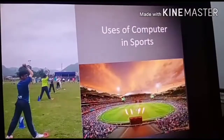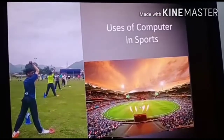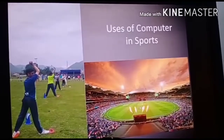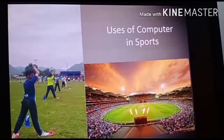Players can also watch their own past performances in order to remove their drawbacks. One very useful feature of computers is that critical decisions, like out or not out, can also be taken after watching videos and replays, which is possible through computers only.